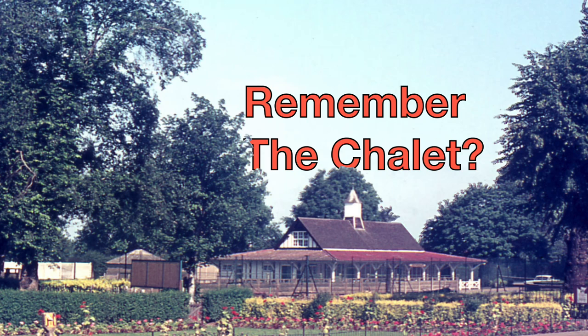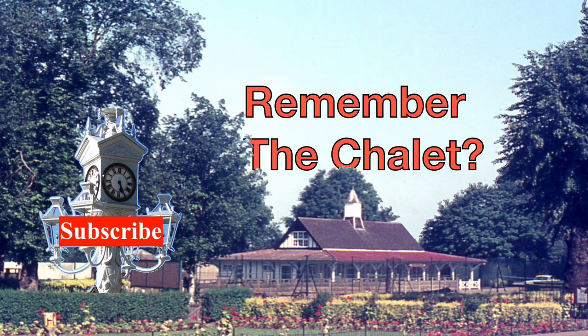Welcome to the Mitcham History Notes YouTube channel. If you haven't done so already, please subscribe.